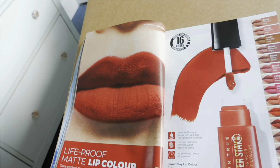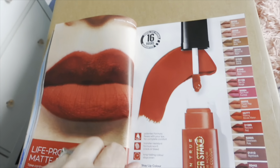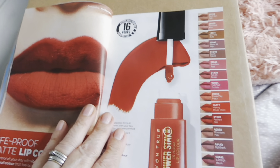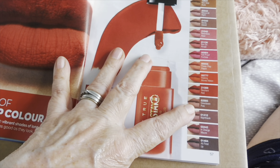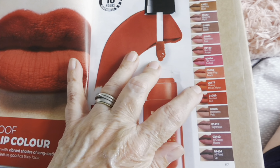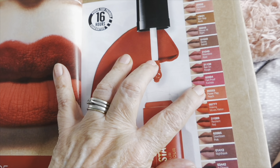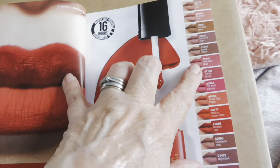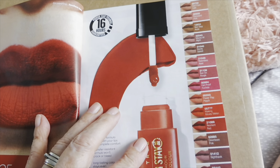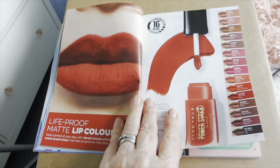That's what you call matte — look at that! So this is the Power Stay Promise 16 Hours. I've got a few of these — I've got downtown pink, in charge mode, resilient red, making moves melon, relentless rose. The Power Profusion ones are very matte but they stay on and they do not budge — they're fantastic.